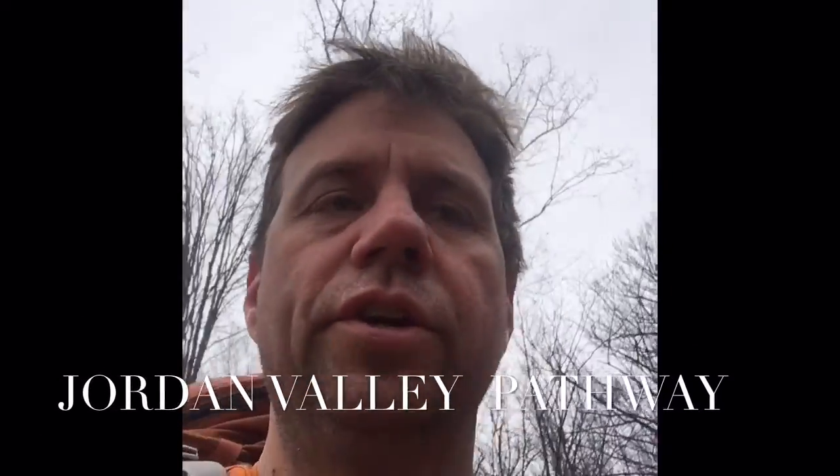All right, well things have changed — day two at Jordan Valley. My hiking partner woke up today with a swollen throat, can barely breathe, so I left him at the campsite. I'm gonna hike back about nine and a half miles today, and then drive back and pick him up. It's supposed to rain today but looks pretty overcast, about 45 degrees. A little chilly last night, but no rain, so that's good.